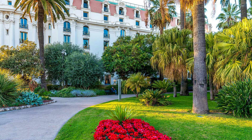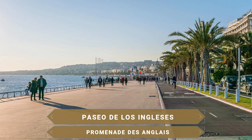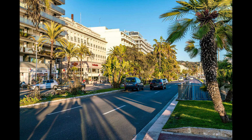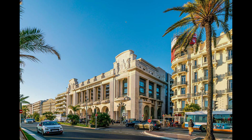El museo cuenta también con un jardín histórico y vistas al Paseo de los Ingleses. El citado Paseo de los Ingleses es una avenida de 7 kilómetros de longitud que bordea la playa de la Bahía de los Ángeles. Su nombre le viene de sus primeros turistas, la mayoría británicos, que aprovechaban el buen tiempo para dar largos paseos por esta avenida. Merece la pena recorrer este largo tramo para ver las bonitas fachadas de edificios de estilo Belle Époque y hacerse una foto con las famosas sillas azules que se han convertido en un símbolo de la ciudad.